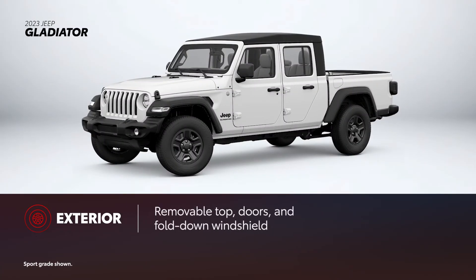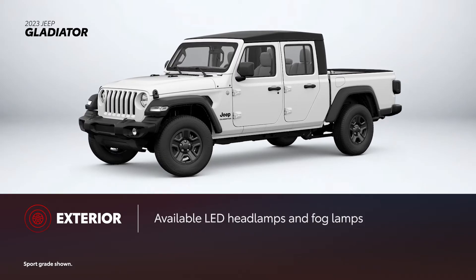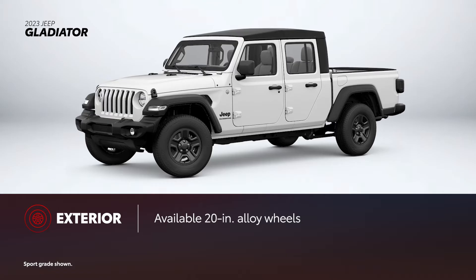For 2023, Gladiator's exterior design features include round headlamps and a seven-slot front grille. A removable top, removable doors, and a fold-down windshield let drivers customize their ride accordingly. Features like LED headlamps and fog lamps, body-color fender flares, and winch-capable steel front and rear bumpers are available, though only on the higher-end Freedom Special Edition. Similarly, Gladiator offers 20-inch wheels, though only on the top-of-the-line High Altitude.